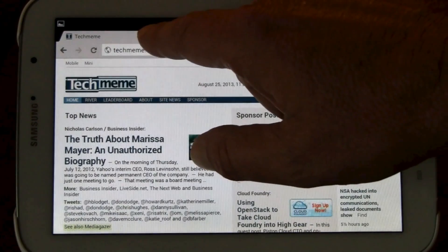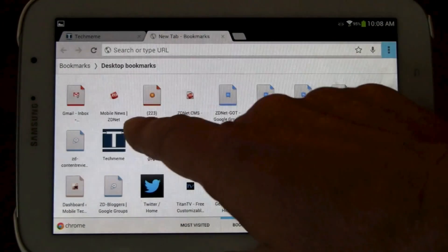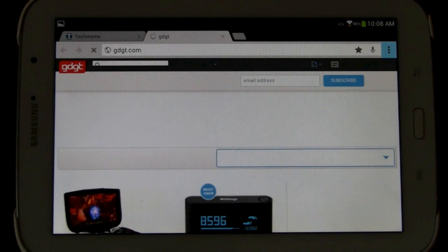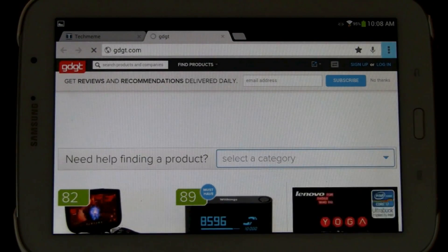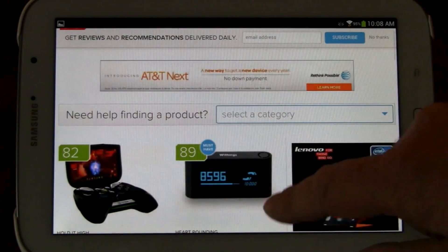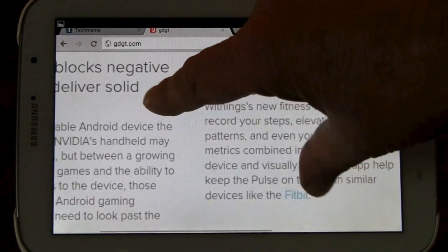Let's start a new tab. We'll go to Gadget — some of my good buddies there. It's a pretty busy site with lots of scripts running in the background and such, but there you go. Again, pinch and zoom.